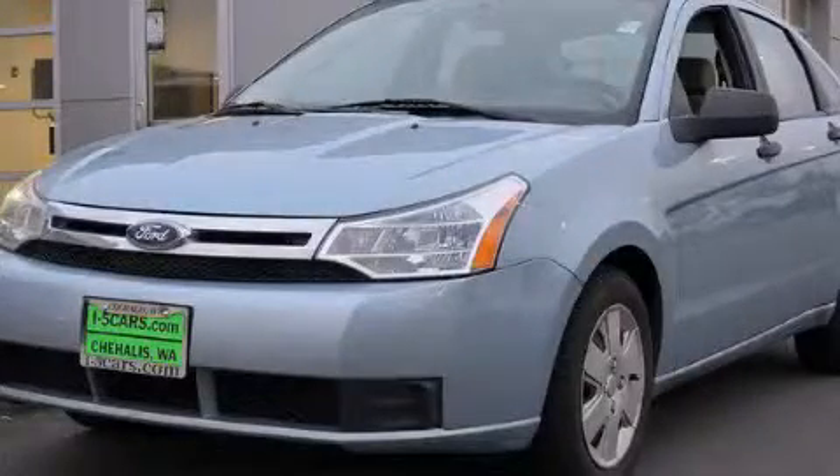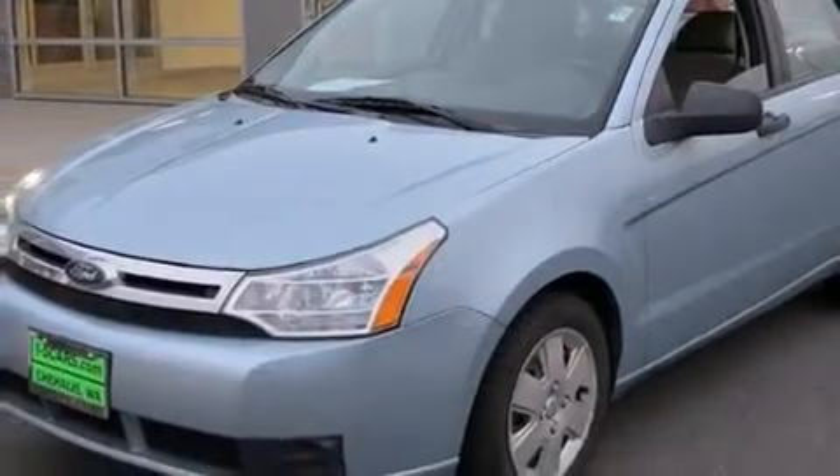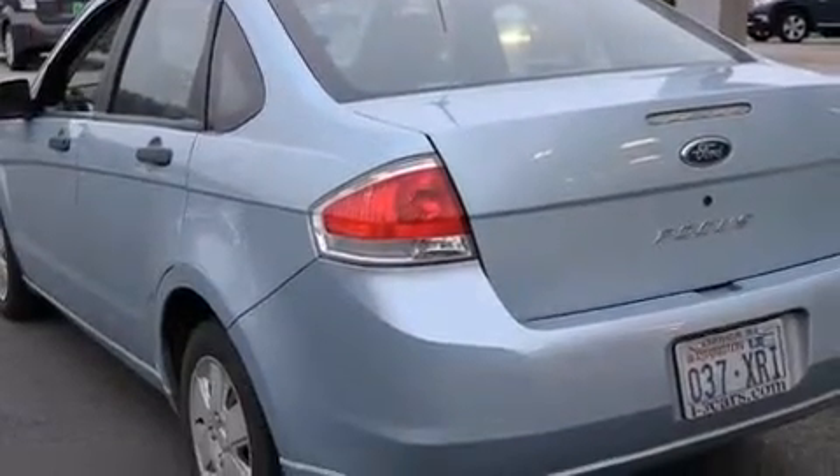This is a 2008 Ford Focus. Features include a low tire pressure indicator, air conditioning, a rear window defroster, a CD player, and 12-volt power outlets.